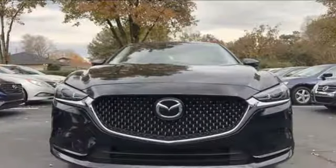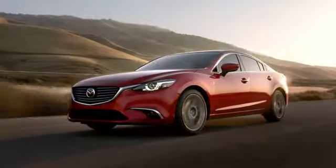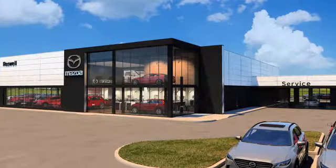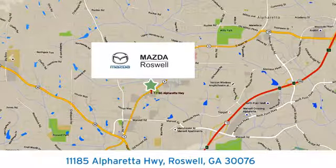For all the things that drive you, there's Mazda. See it for yourself when you take it for a test drive. For your cure for the common commute, visit today. We're conveniently located at 11185 Alpharetta Highway in Roswell, Georgia.